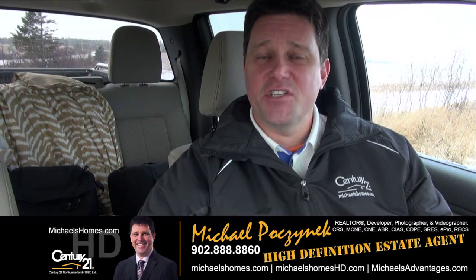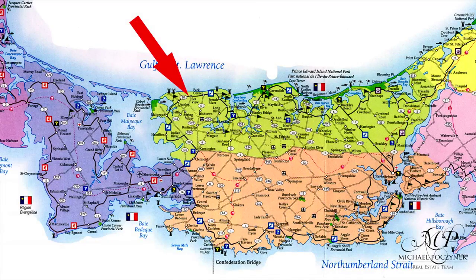What a better time to check out a waterfront lot on the North Shore than in the middle of a flurry or a blizzard on New Year's Day. Today's January 1st, 2015. Happy New Year! Let's go take a look.